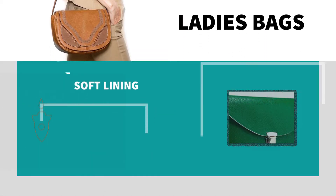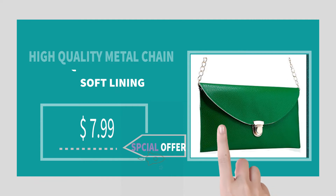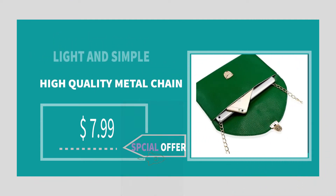Welcome to the Amazon number one product title: fashion lady handbag. Features: synthetic leather, light and simple, high quality metal chain. $7.99.